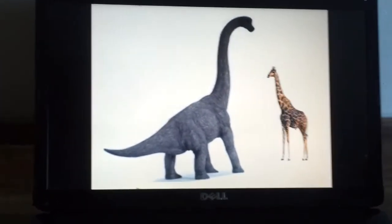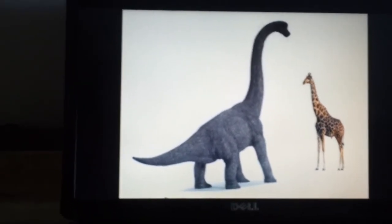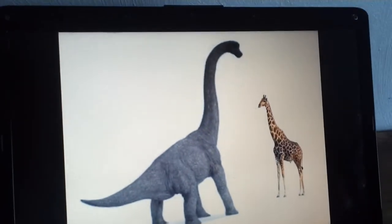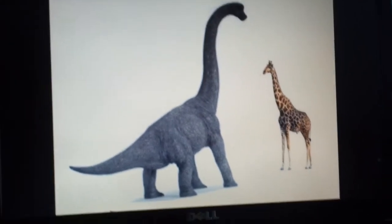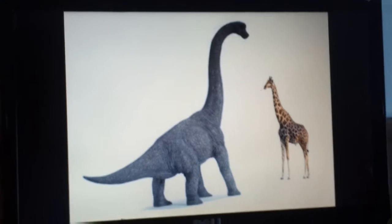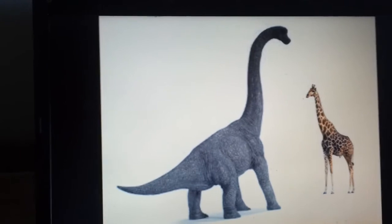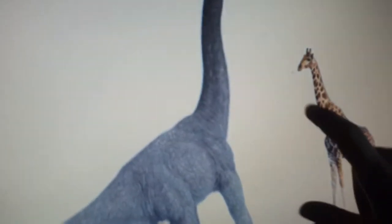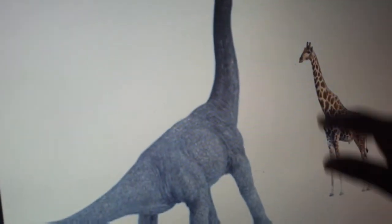This is a Brachiosaurus — a prehistoric dinosaur. It's a cousin to a giraffe, but there are two differences between these animals: Brachiosaurus has a long neck and short thick legs, whereas the giraffe has long legs.